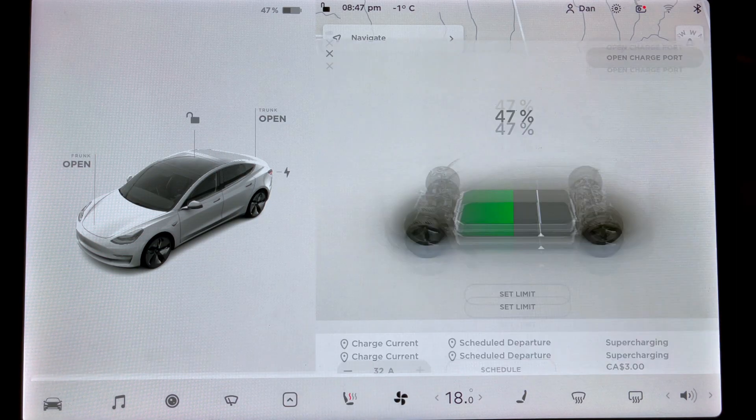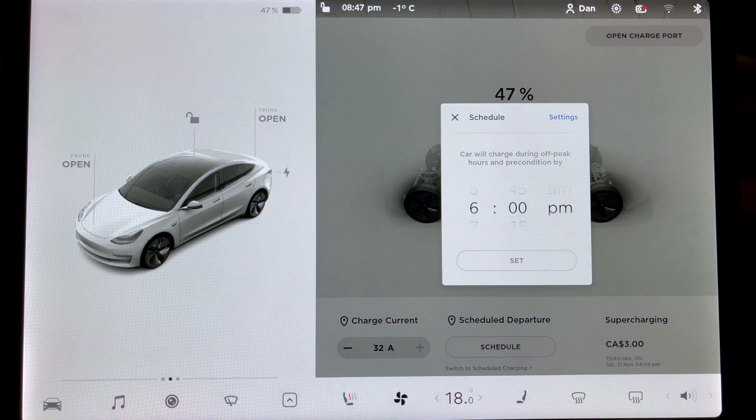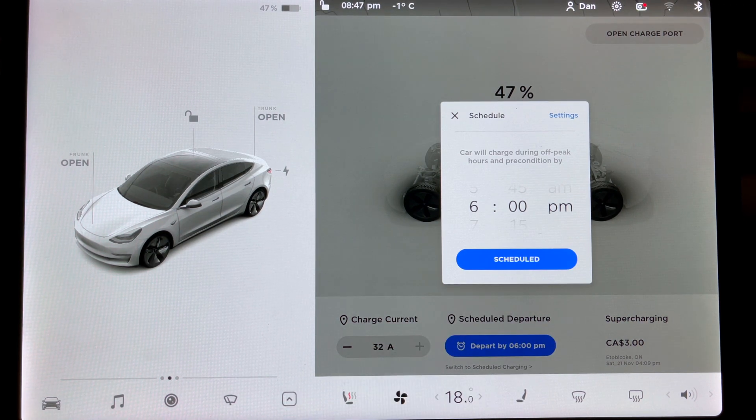The way to do this is to schedule your departure as normal. Then when you get to your second location, schedule the time again. The computer should now have both in the system and remember each one. If you want to cancel a time, just cancel the departure in that specific location.